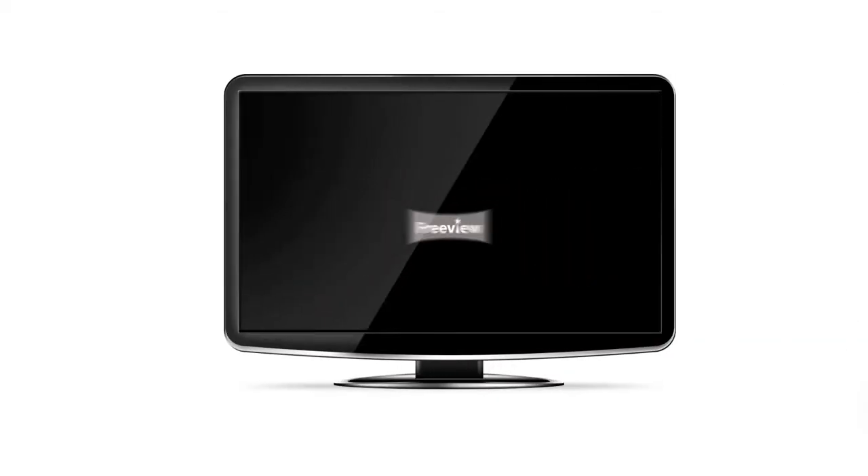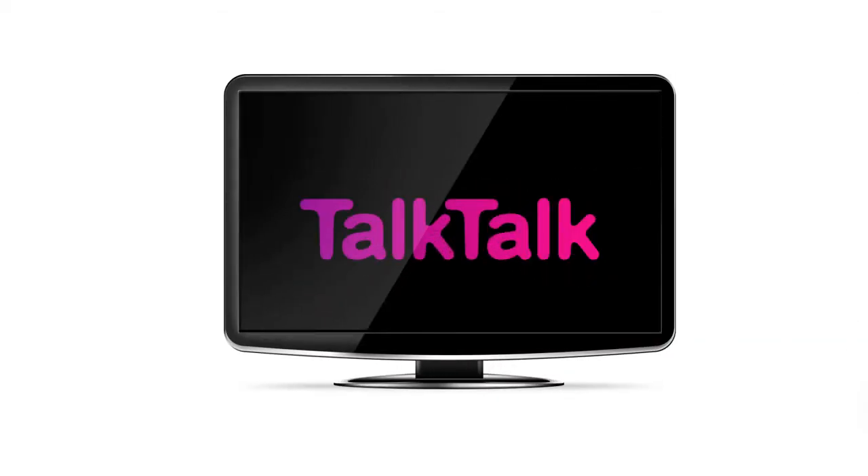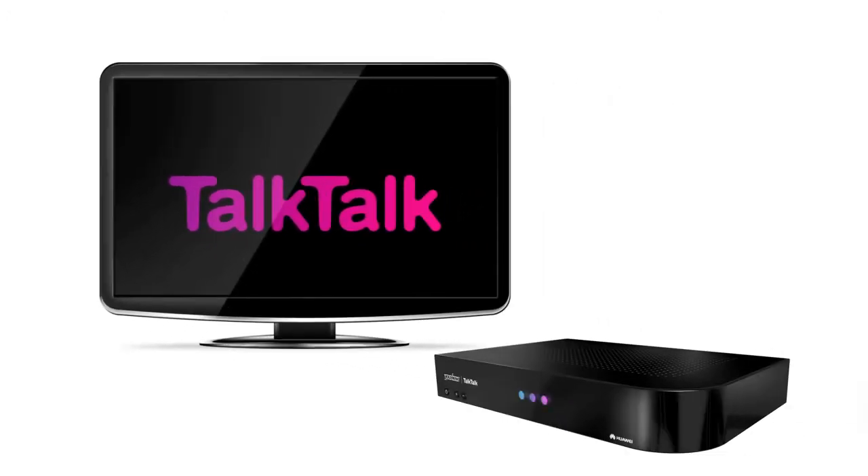In a world of ordinary television, TalkTalk Plus TV will give you something extraordinary. A free uView box worth £299 that lets you open a world of TV where you are in control.